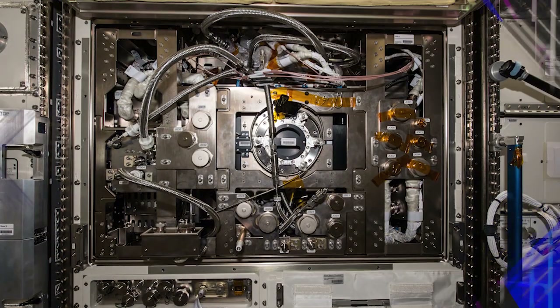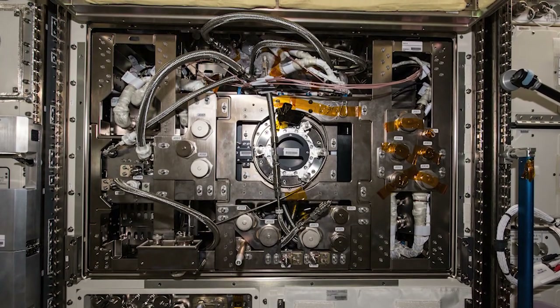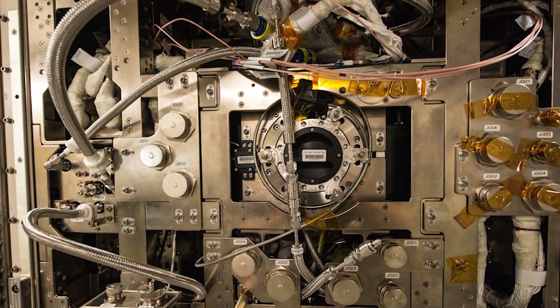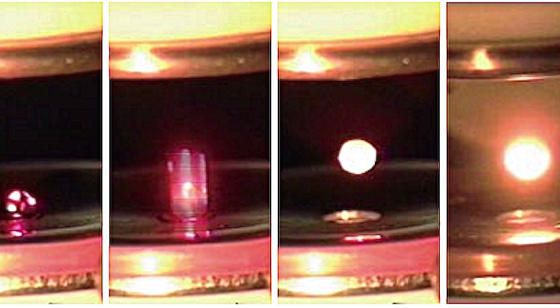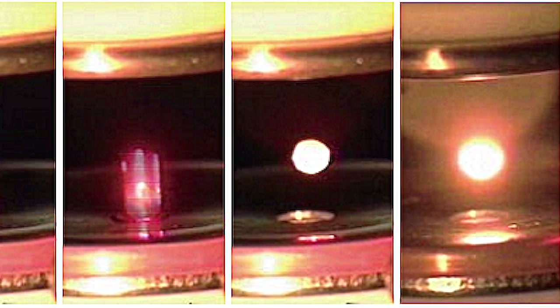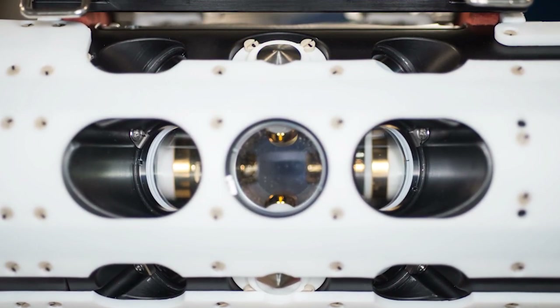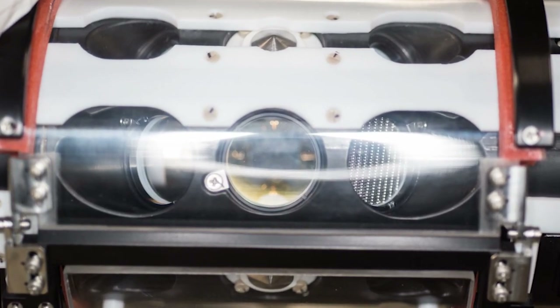This week, the crew worked on the Electrostatic Levitation Furnace, also known as ELF. ELF is an experimental facility designed to levitate, melt and solidify materials by containerless processing techniques using the electrostatic levitation method. With this facility, thermophysical properties of high-temperature melts can be measured and solidification from deeply undercooled melts can be achieved. The crew exchanged the sample holders and installed a new sample cartridge within ELF to prepare for upcoming ground commanded operations.